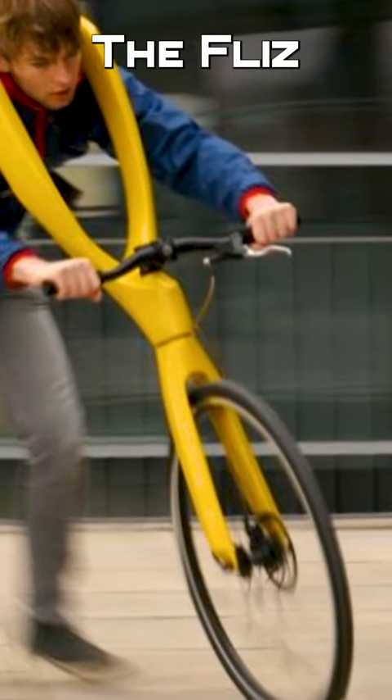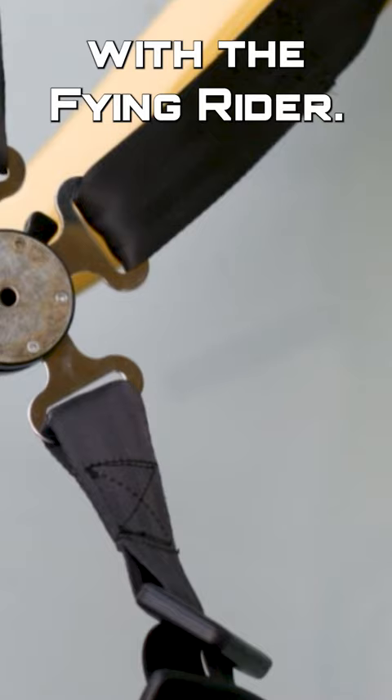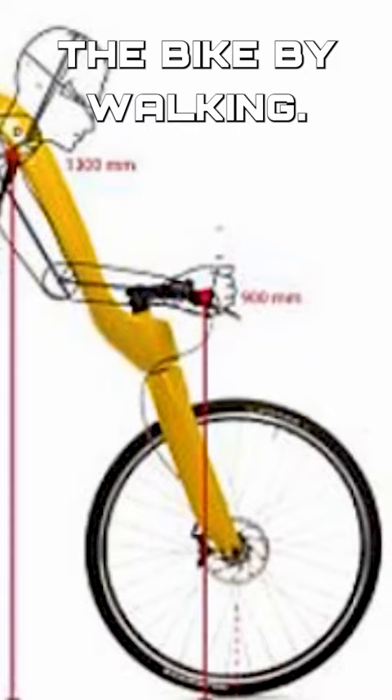The Flizz creates an upgrade to walking and shares some things in common with the Flying Rider. Its five-point harness holds the driver's body up, and since there are no pedals, the driver propels the bike by walking.